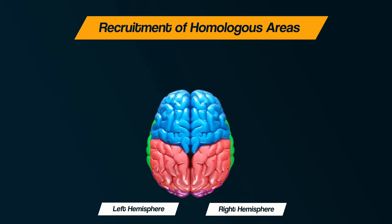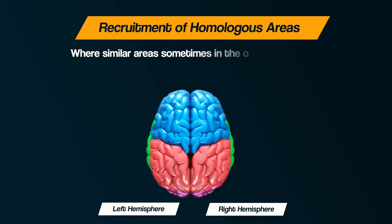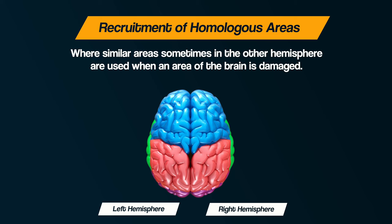Thirdly, recruitment of homologous areas. The word homologous means similar, so this is where similar areas — sometimes in the other hemisphere — are used when an area of the brain is damaged. For example, if Broca's area was damaged on the left side of the brain, the right-sided equivalent would carry out its functions. These processes offer amazing examples of brain plasticity and the brain's ability to recover function after trauma.